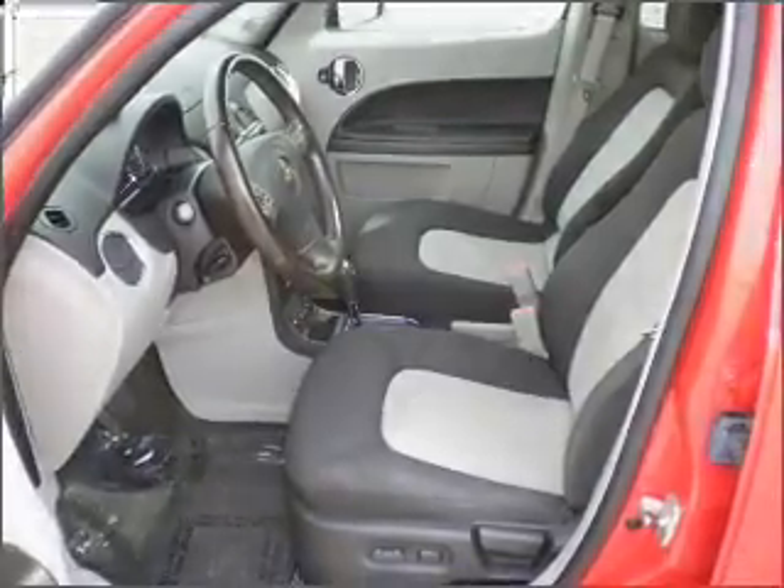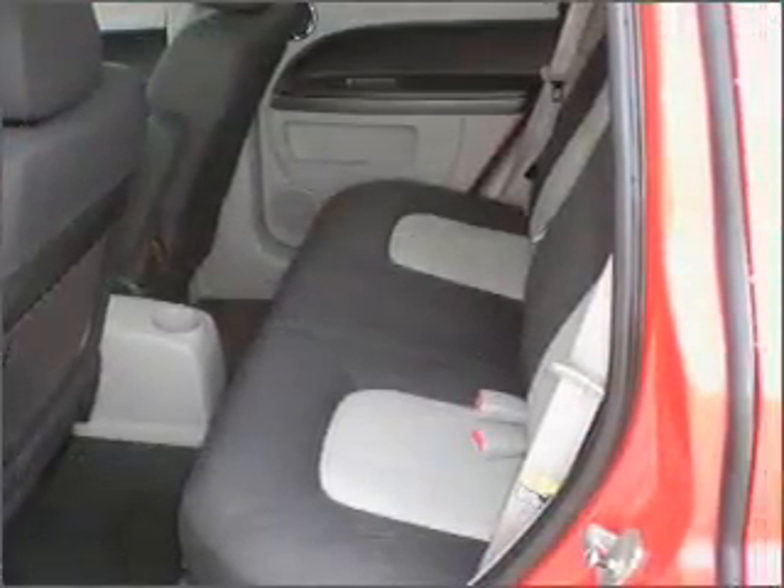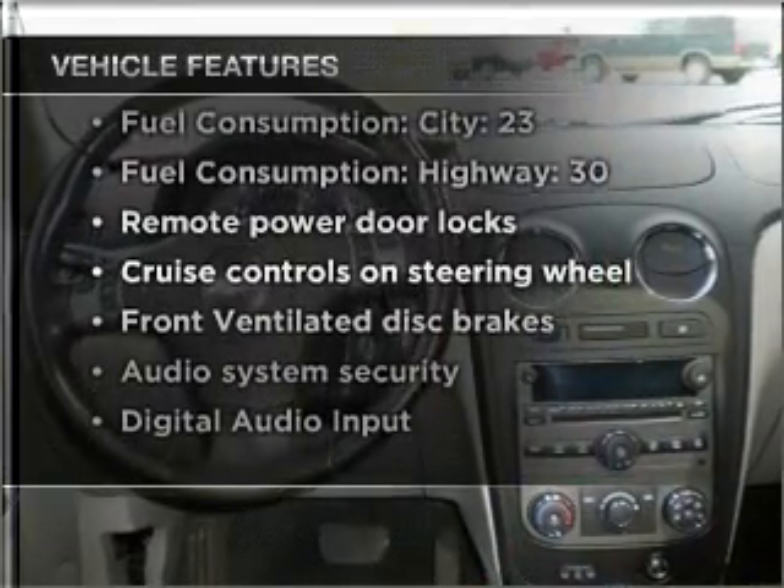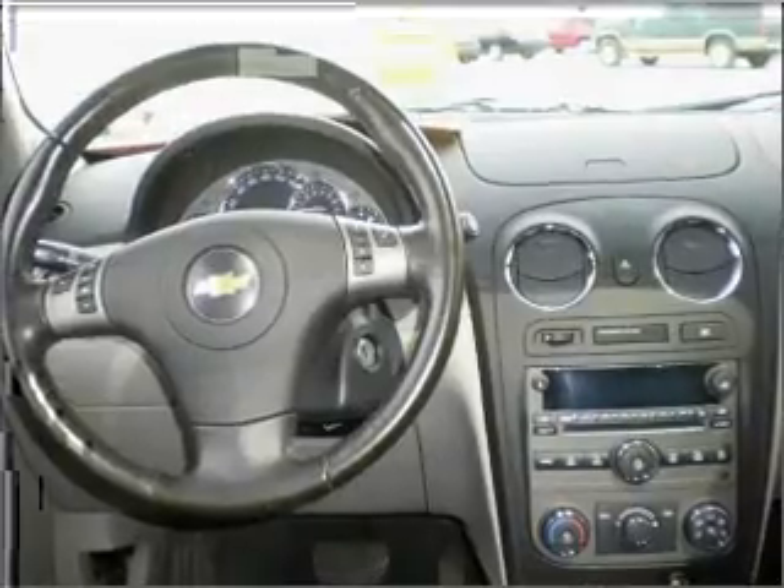Stand out from the crowd with premium wheels. Let the sun shine in with a sunroof. And with these notable features, you won't want to miss out on the opportunity to own this amazing vehicle. Air conditioning.